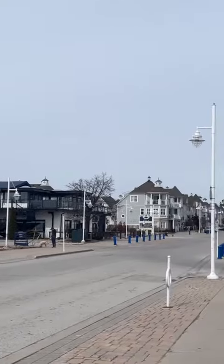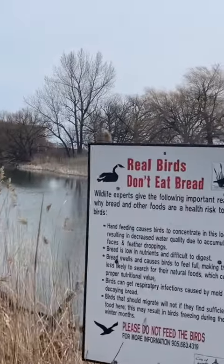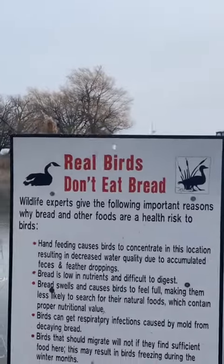They have fine dining right on the waterfront, but make sure you don't take any of those breadsticks and feed the birds, because real birds don't eat bread.